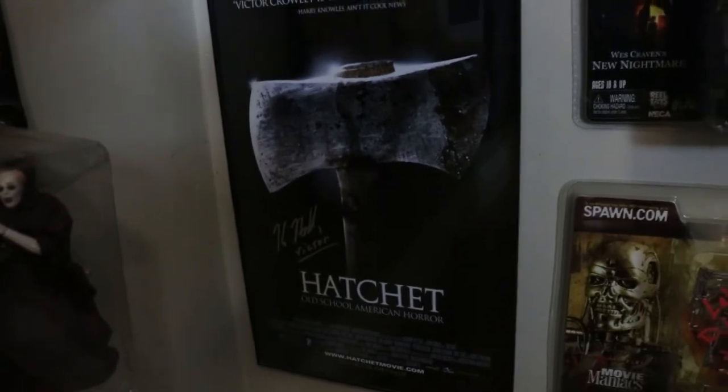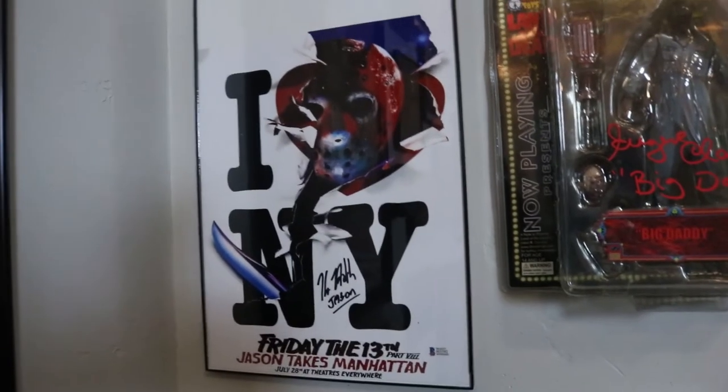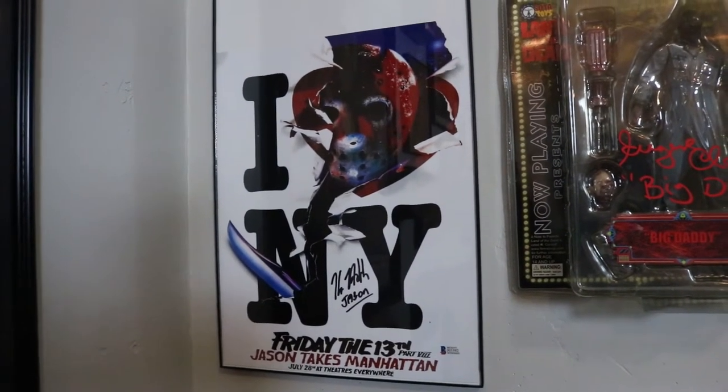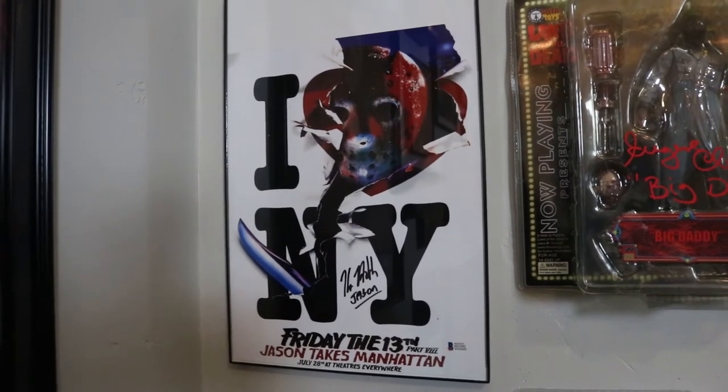This is the original Hatchet poster signed by Kane Hodder, and also a Friday the 13th: Jason Takes Manhattan signed by Kane Hodder. I have a lot of Kane Hodder autographs, but I actually just recently met him a couple months ago.